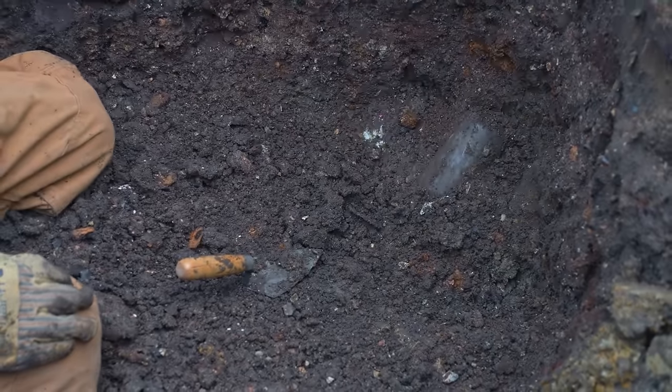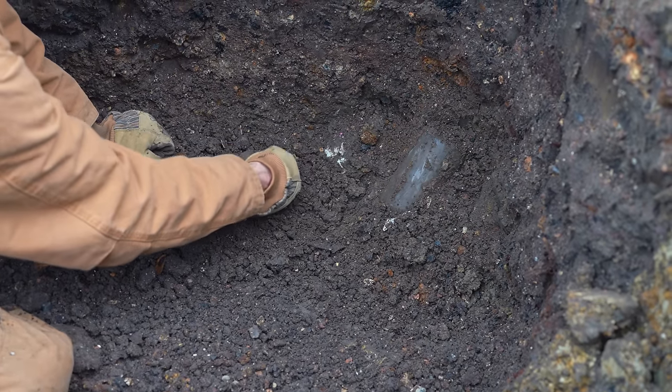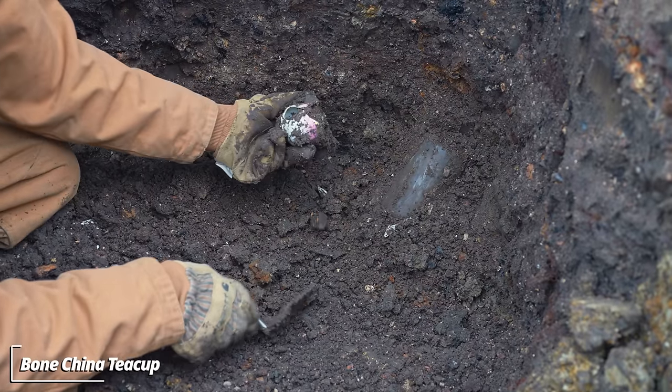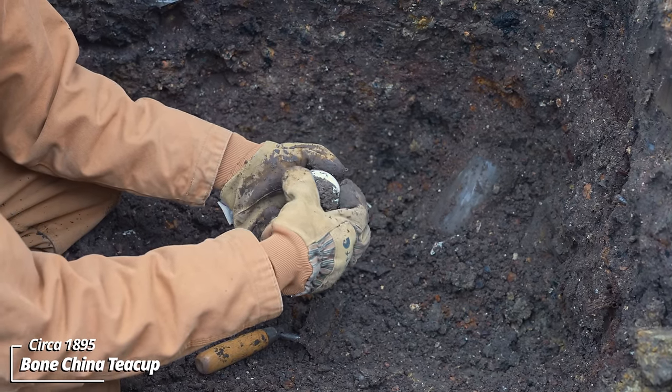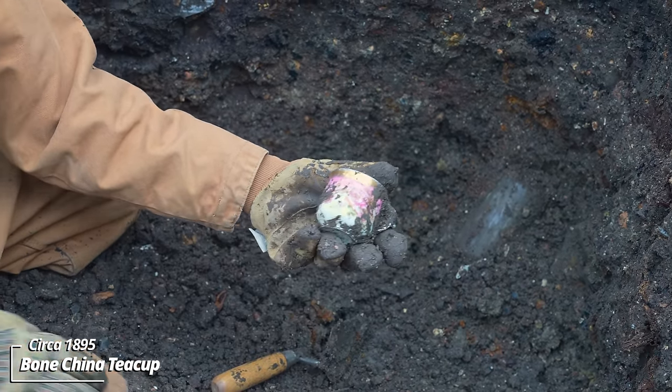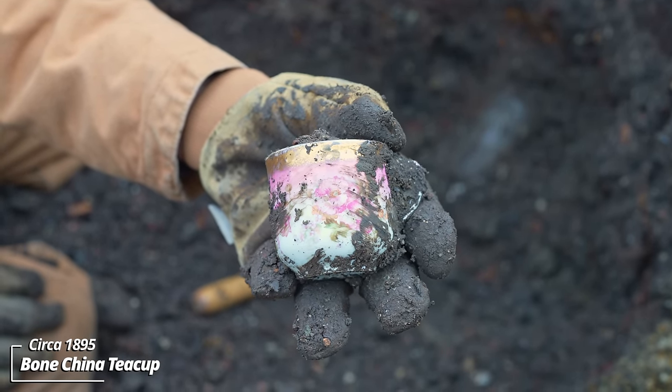These are almost always broken, this ornate stuff, but look at that — that's an old tea cup that was likely made in Europe, 1890s again.